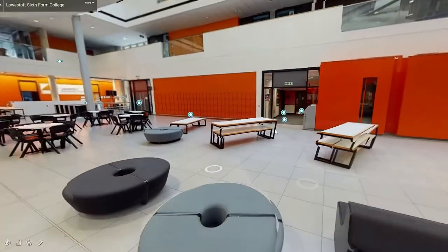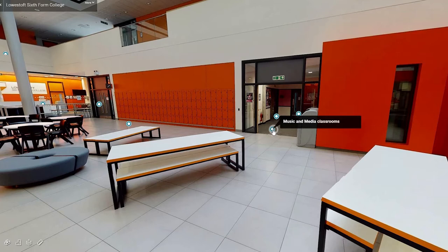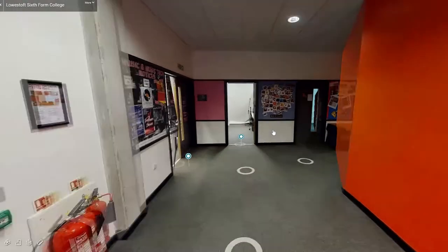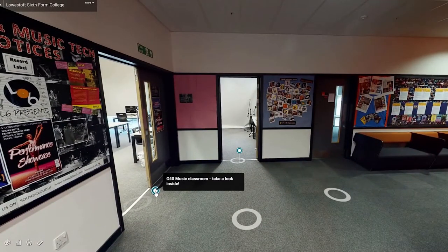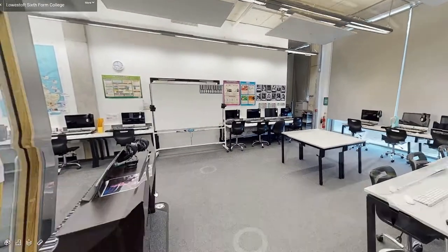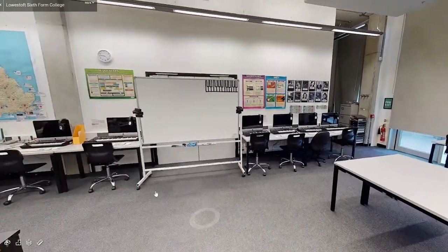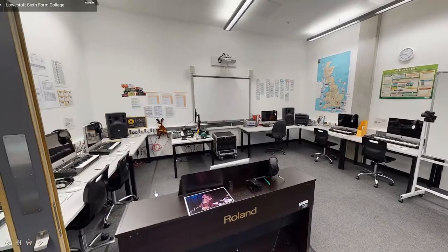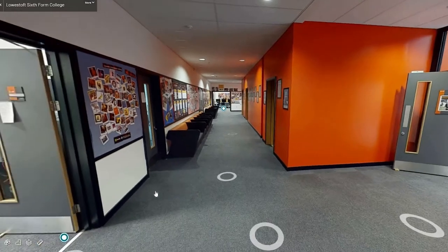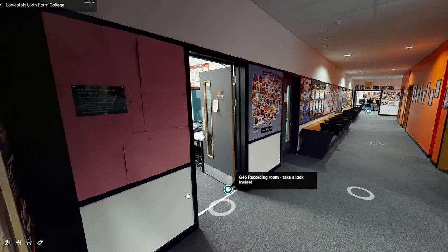As we move across the atrium you will enter our music and media classrooms. The first door on the left is our music classroom. This room includes state of the art Apple iMacs and recording equipment. The next room is our soundproof recording studio.